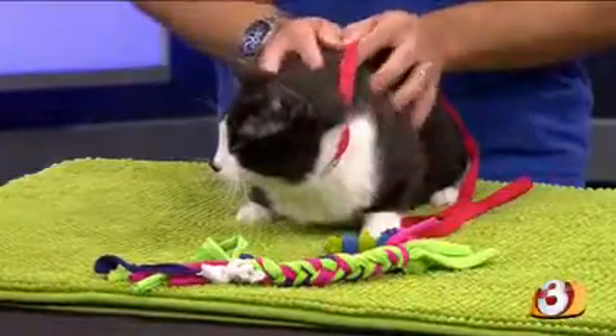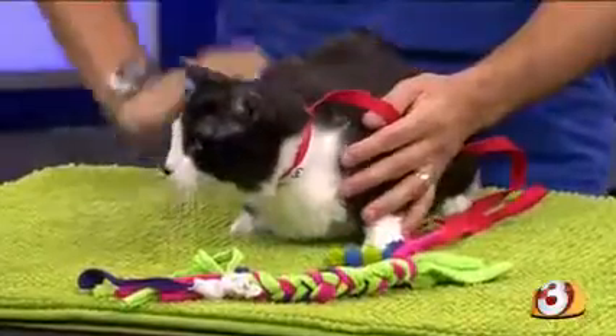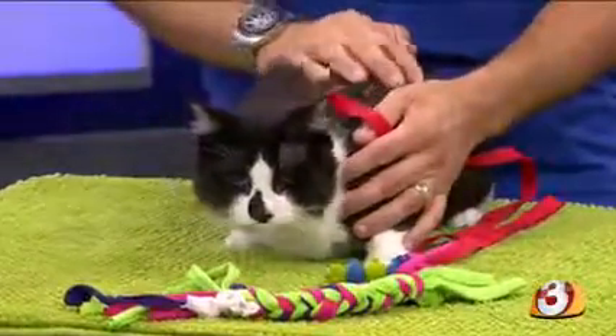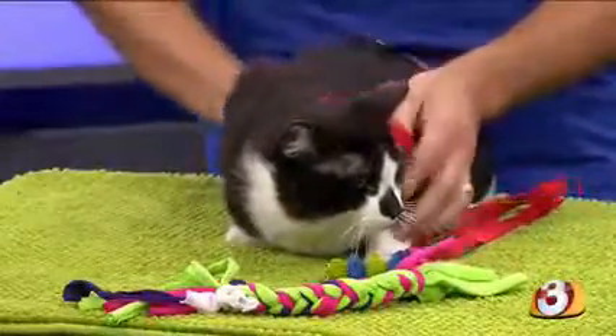He is coming up to the front of his kennel and wants some attention from them. It really just goes to show you that any animal can adapt so well after a bad situation. Now he is a beautiful tuxedo — he's a little on the heavier side, so if you're looking for a heavy lap cat, this is going to be your guy.